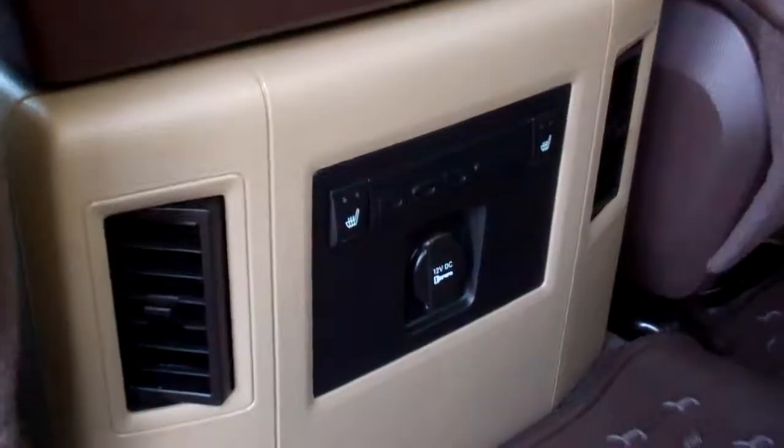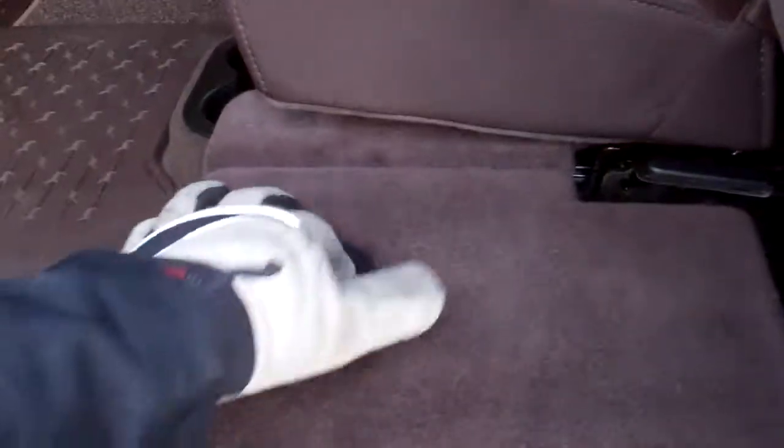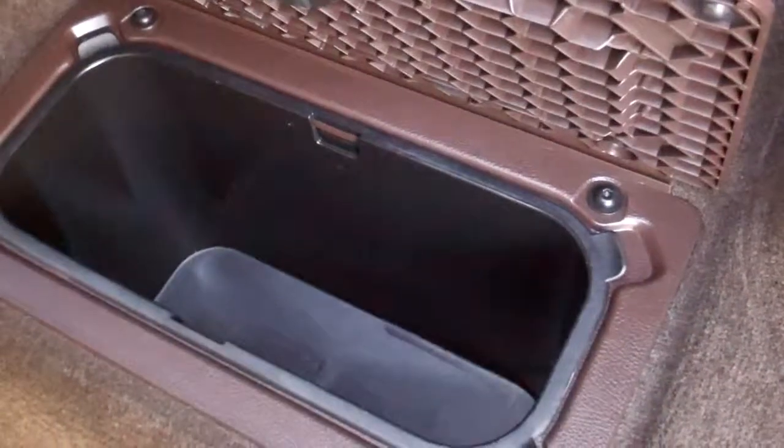It does have rear heated seats as well. These back seats are very clean — no rips, no tears, no stains. They do have the Longhorn design in them. These seats fold up and there is a storage area underneath. There are also little storage bins on each side where you can put drinks and stuff.